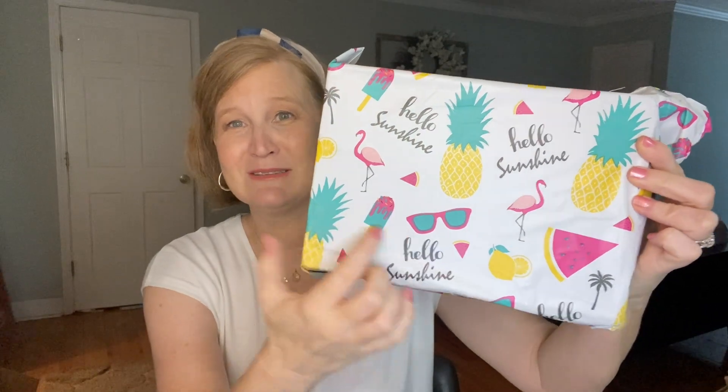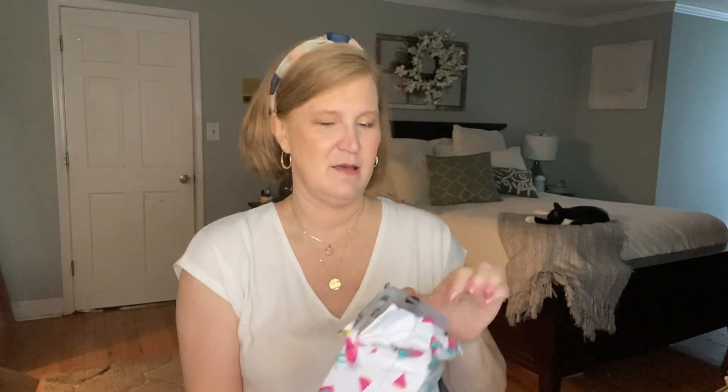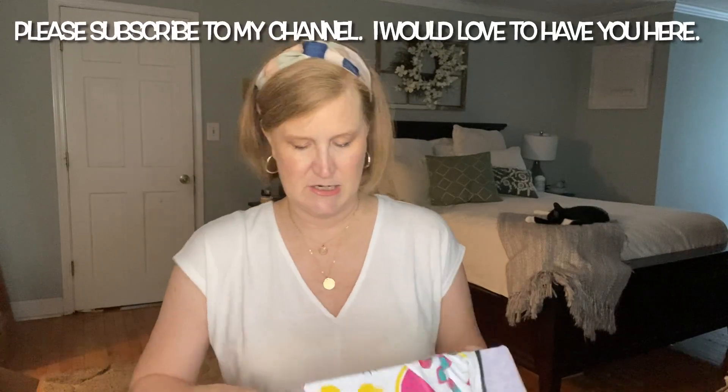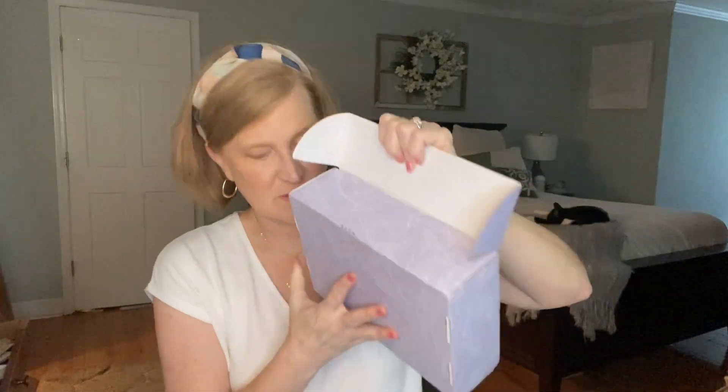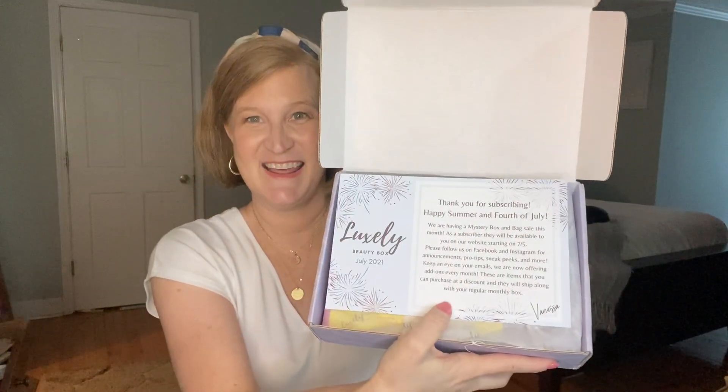I have to dive into this one — the packaging has popsicles and flamingos, it's very fun. When you open it up it's usually green tissue paper but this time it's lavender. It had a little sticker seal. Something smells good in here! This is the July 2021 box — it says 'Thank you for subscribing, Happy Summer and Fourth of July.' Last month she gave my channel a spoiler: it was the Kenra dry shampoo, which I've been using all month long.